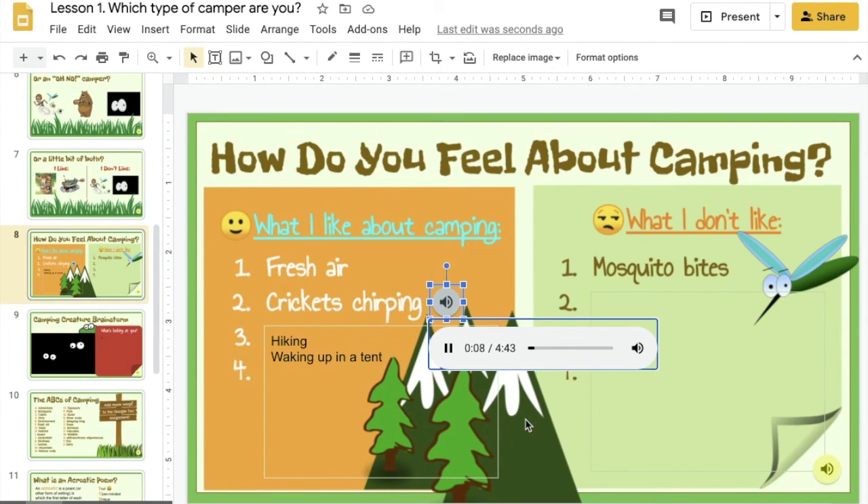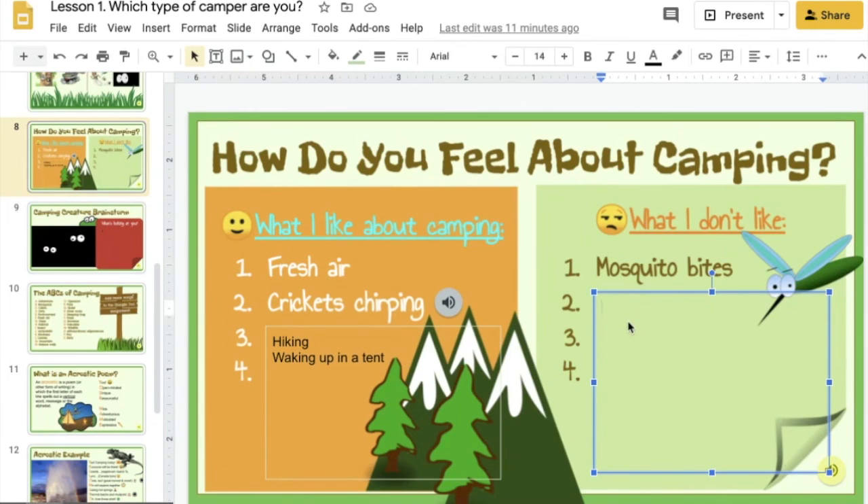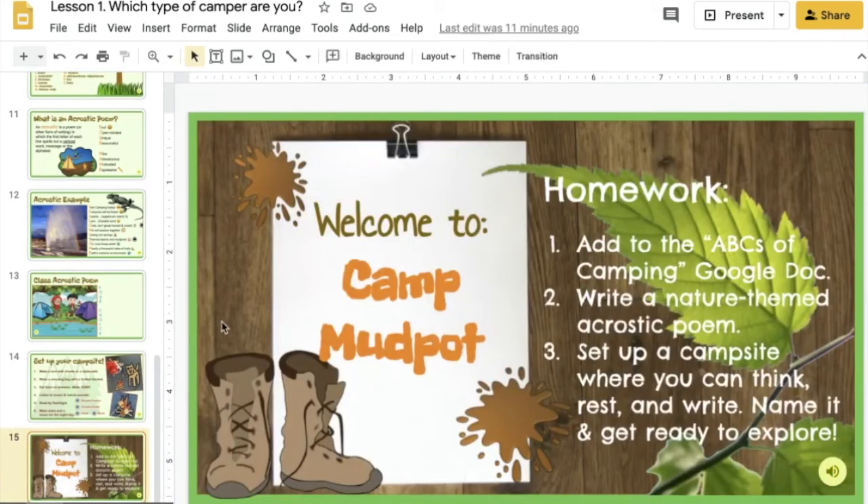If you are ever looking for some sound effects to get in the mood for being in the great outdoors, I've given you various little sound effects sprinkled throughout the slides. Be sure to check those out — you can just play them in the background as you're working. On this side of the page is another text box where you'll be able to type in the things that you don't like about camping or being in the great outdoors, because it's always a bit of a mixture of both.